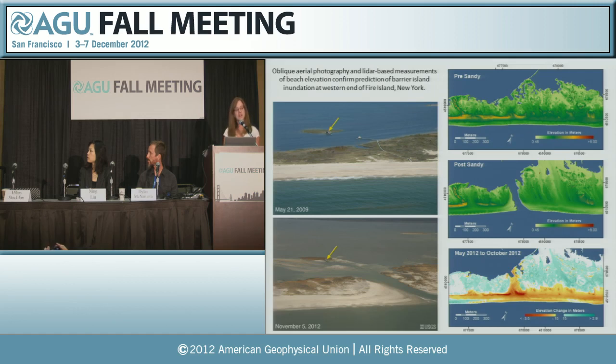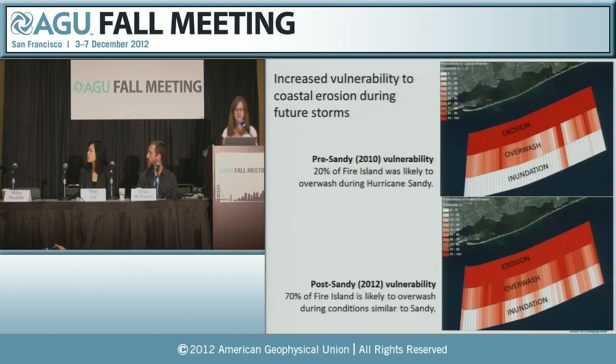This vertical loss actually makes the beach more vulnerable to future storms. We estimated that about 20% of Fire Island was very likely to be overwashed during Sandy. We went back to the island and measured the heights of the dunes and the elevation of the beach after Sandy and redid our analysis. This time, 70% of the island is likely to overwash in conditions similar to Sandy. What's also important to point out is that these losses of elevation on the beach make coastal communities more vulnerable to lesser storms in the future.